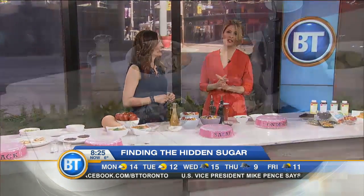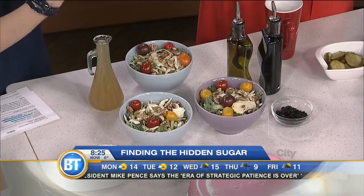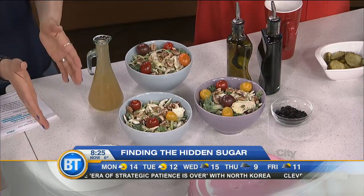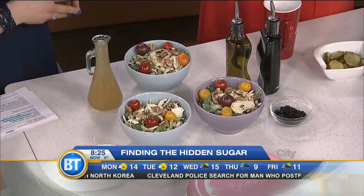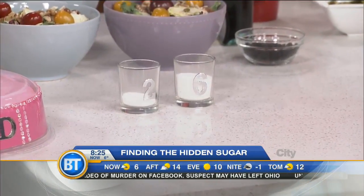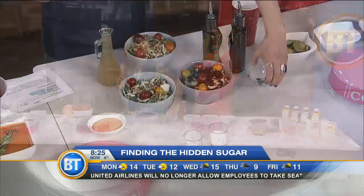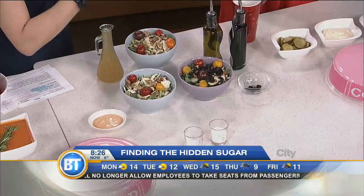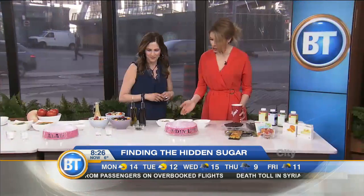Salad can be healthy, but what we put on it makes a big difference. We've got creamy thousand island dressing versus oil and vinegar made with balsamic vinegar and olive oil. Which has more sugar? Balsamic — and yes, you're absolutely right. Thousand island has just 2 grams of sugar versus 6 grams in two tablespoons of balsamic vinegar. And adding dried cranberries piles on another 27 grams per quarter cup, pushing that salad over 30 grams of sugar.